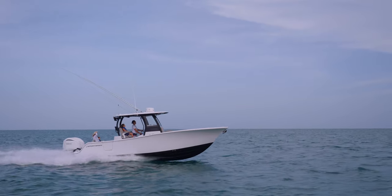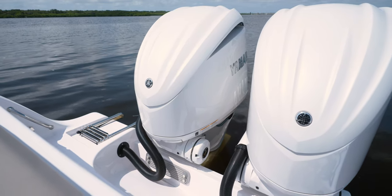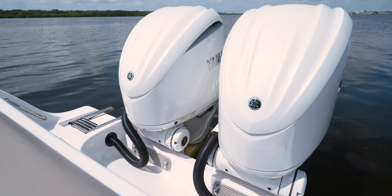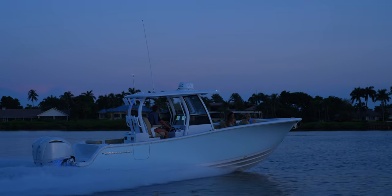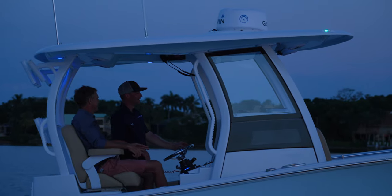The Open 282 TE has been designed to be powered by twin Yamaha 200s or 300s. When the sun goes down, the cockpit comes to life with the included interior lighting package. At the flick of a switch, a blue glow covers every inch of the cockpit for safety and aesthetics.